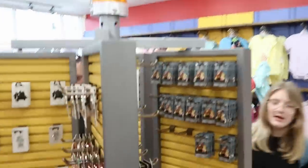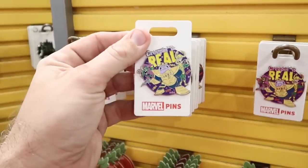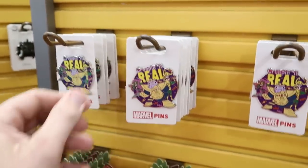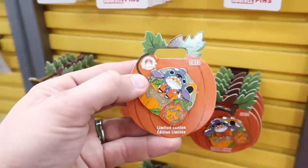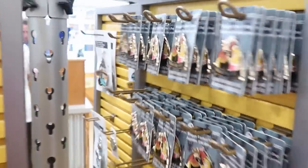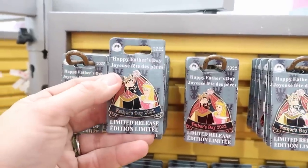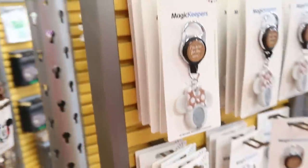Over here checking out new Disney pins: 'Creepin' It Real' from this past Halloween — a Marvel pin — for $3.99. Down here is an awesome limited edition Stitch pin from Halloween 2022 for $8.99. They've been getting a lot of new pins, including a Father's Day 2022 pin for $6.99 from $18.